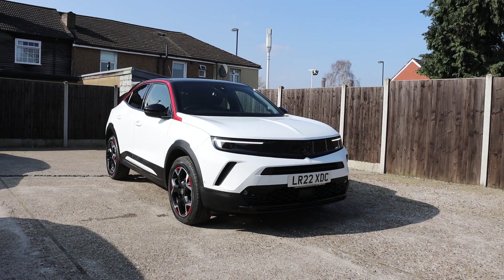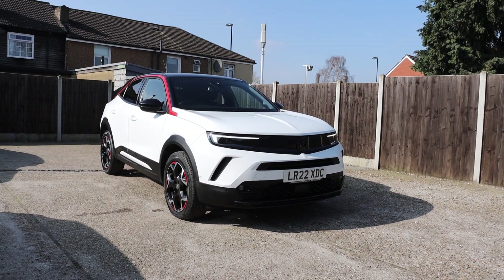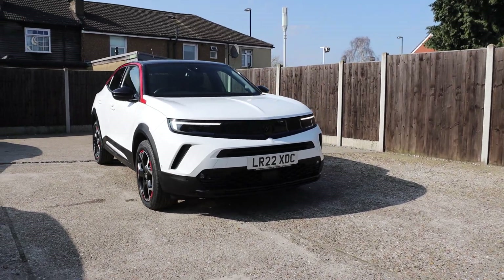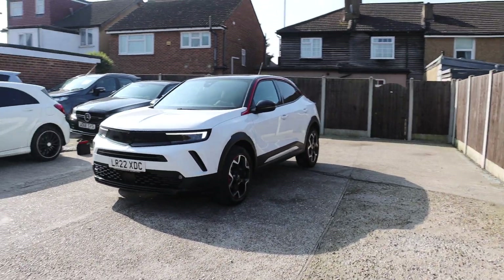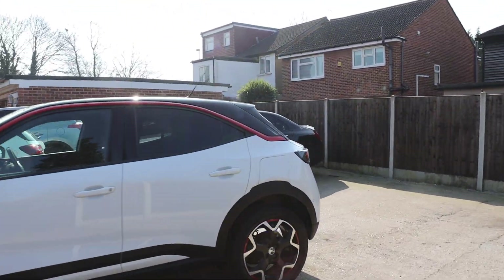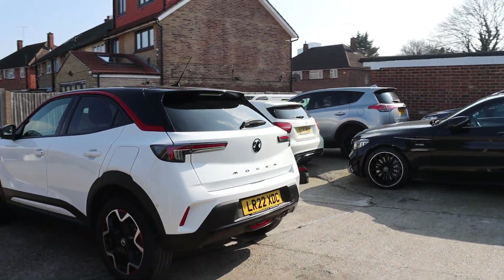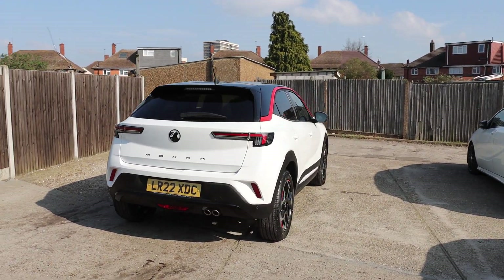For sale at McCarty Cars, Vauxhall Mokka, 22 plate, 2022. Has daytime running lights, has privacy rear glass, has parking sensors, has reversing camera.